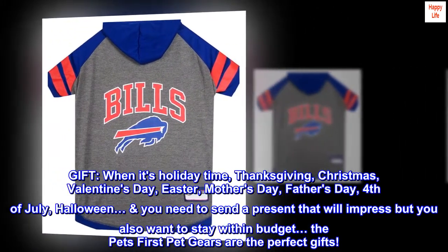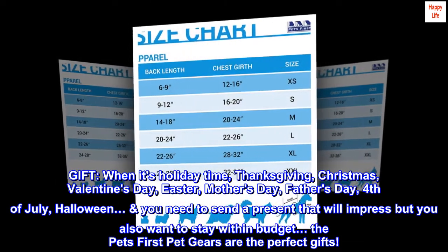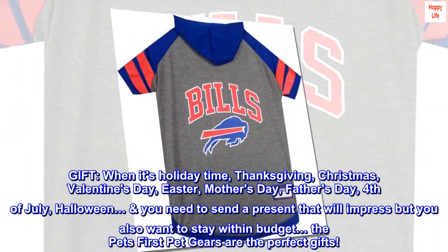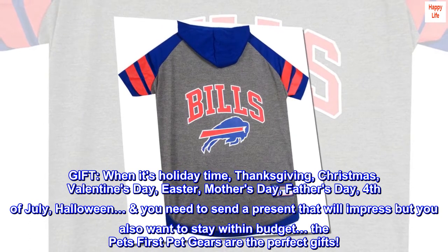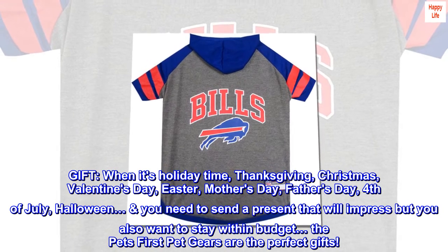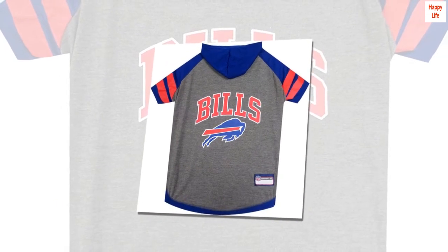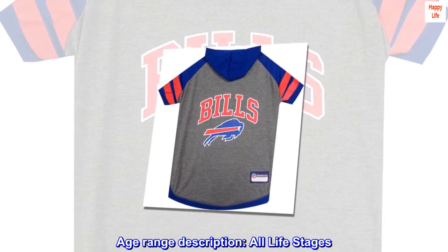Gift: when it's holiday time — Thanksgiving, Christmas, Valentine's Day, Easter, Mother's Day, Father's Day, 4th of July, Halloween — you need to send a present that will impress but you also want to stay within budget. The Pet's First pet gears are the perfect gifts. Age range description: all life stages.